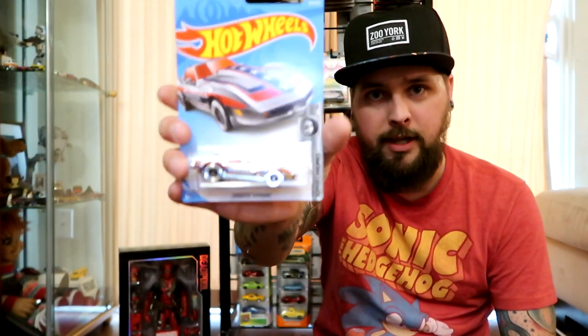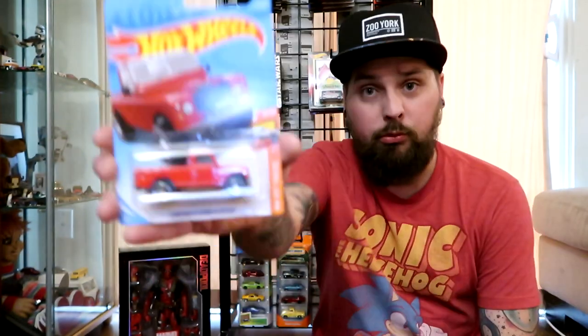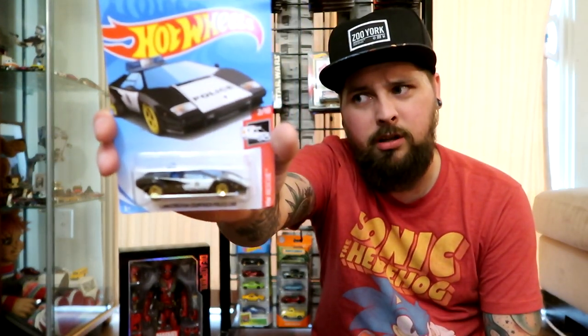Super chrome Corvette Stingray — I thought that was pretty cool, had to grab it. Fairlady 2000, I don't have it in this color so I grabbed it. Focus RS, pretty cool little cars — I haven't seen a green one so I grabbed it. Again, these were all at Dollarama. I have not been able to find these at Walmart, Superstore, or any of our other stores. This Land Rover is pretty cool too.